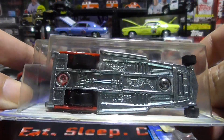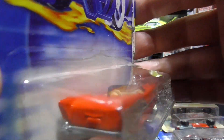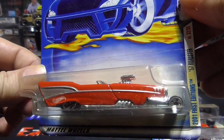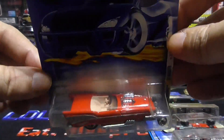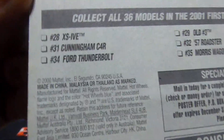Nice 57 Roadster. All metal. They were nice when they were all metal. Pretty sweet. It's going to be 2000.